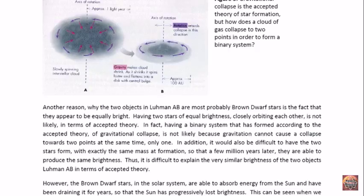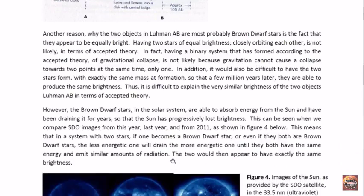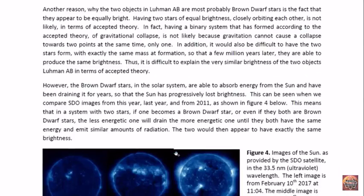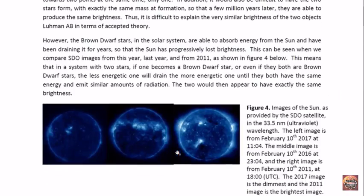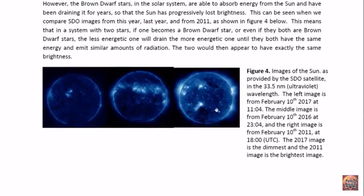On top of that, it would be difficult to have two stars form that would, at formation, have exactly the same mass, so that a couple of million years later they would have exactly the same brightness. However, we know that the brown dwarf stars in the solar system are able to absorb energy from the sun. This is quite clear when we look at images from the SDO satellite. We have some of these images here — from 2011, 2016, and 2017.